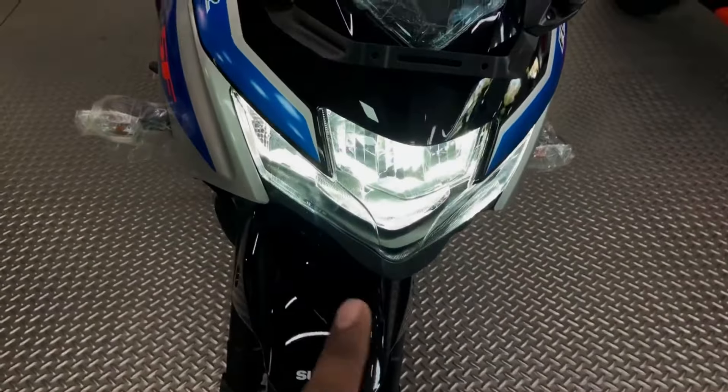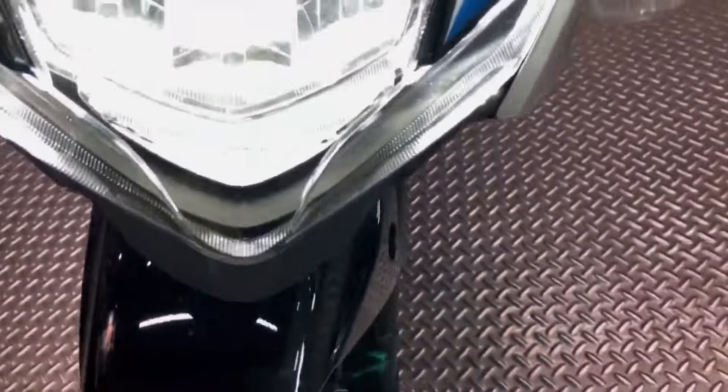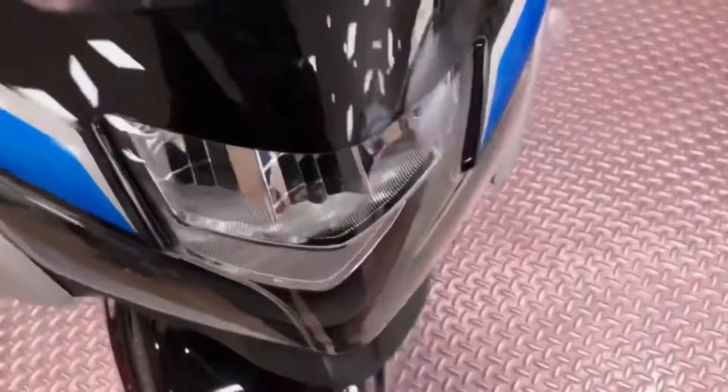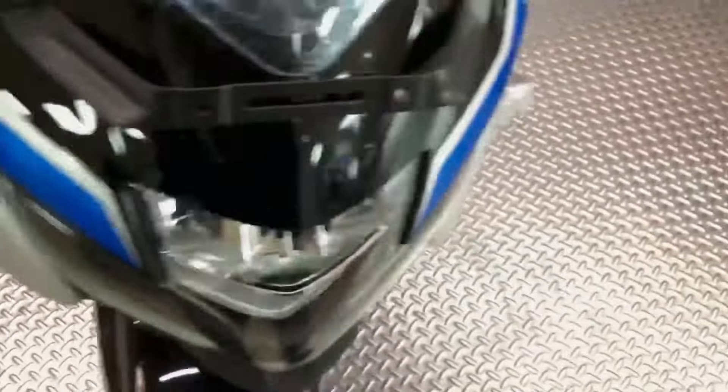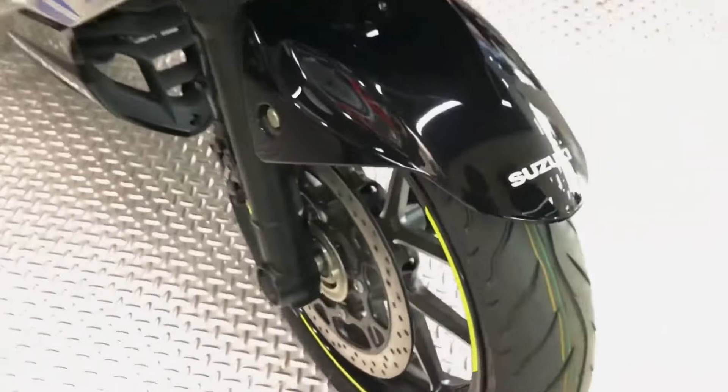People often mistake it for a fully-fledged sport bike. The front fairing with huge Suzuki lettering and the blue, gray, and black color scheme is inspired by the livery of Suzuki's MotoGP motorcycles. Suzuki also offers two other color schemes that are more understated.